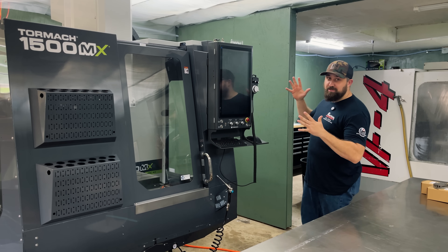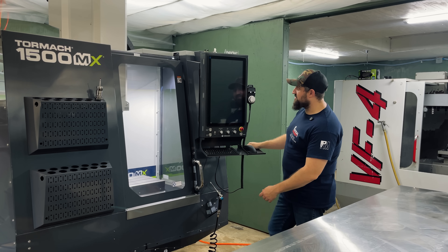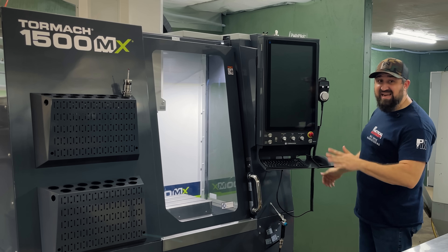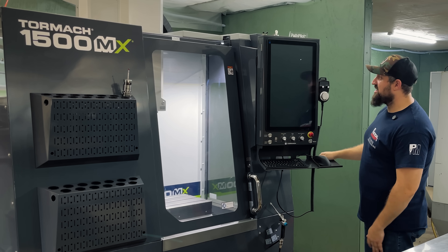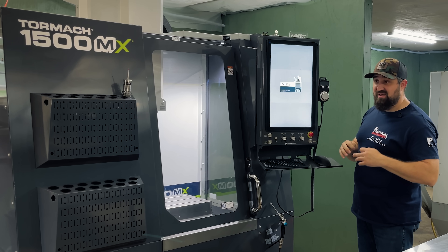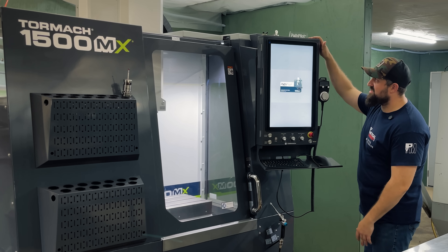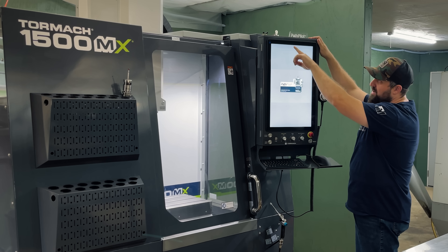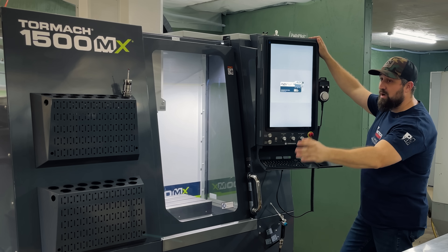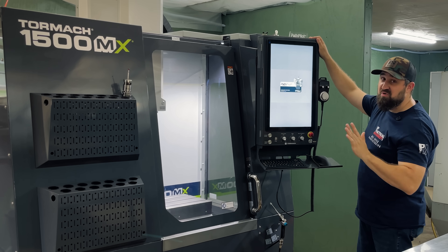Moment of truth! We got lights! It's going to be an awesome experience going from a small green screen with buttons to this big of a touchscreen. Not only that, it has 80 gigs of storage. So for us doing a lot of mold work, the file sizes are huge — it takes a lot to put on the controls. But with this machine, you can do everything through Wi-Fi instead of having to use flash drives to download programs. You can wirelessly put your program through PathPilot Hub onto the control, which is so cool.